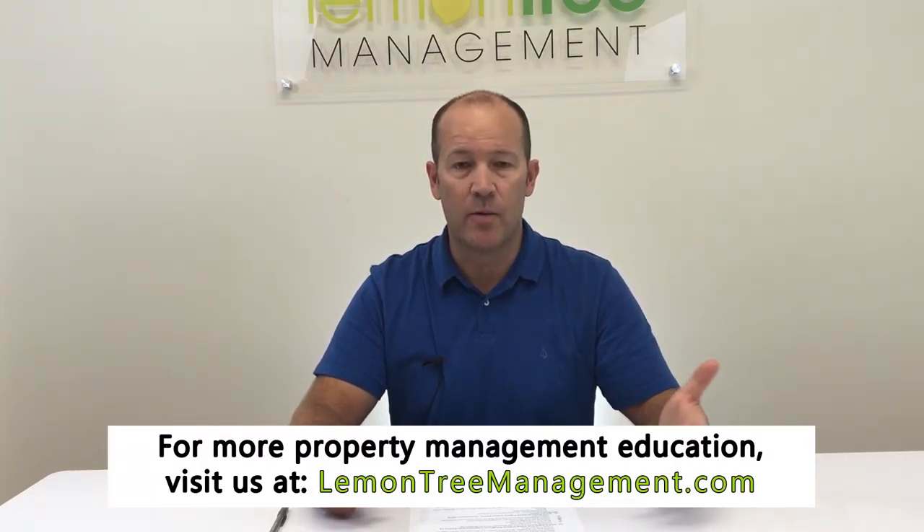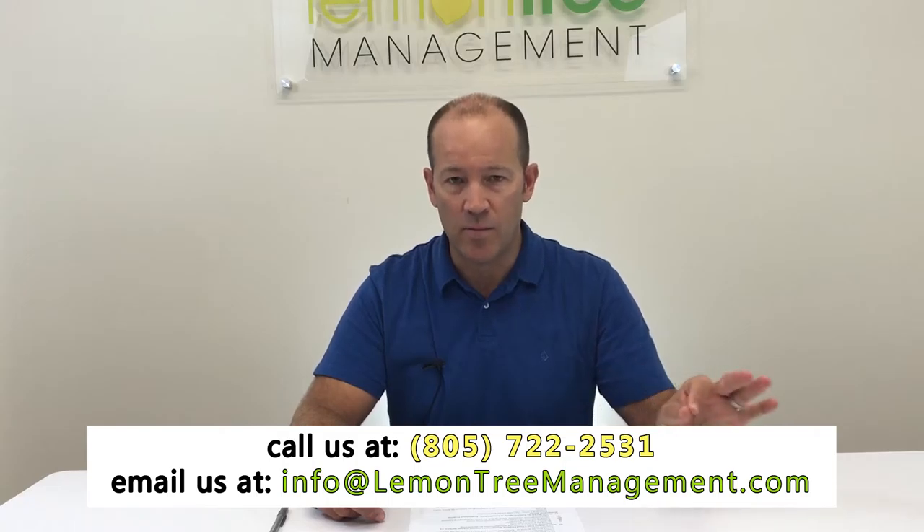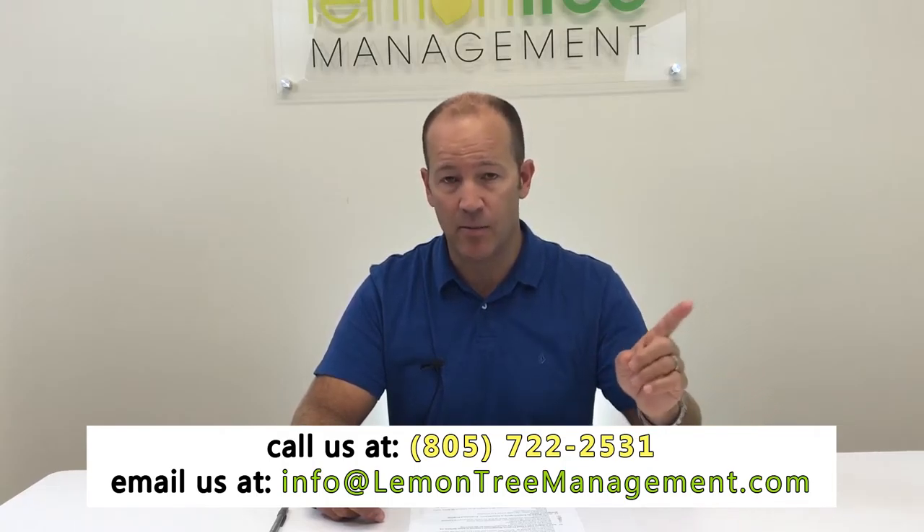Hi, my name is Andy Alexander and I'm the broker at Lemon Tree Management. I'm going to talk to you briefly about how to market your property for rent. Today everything is online, just like when you're selling a home, so it's extremely important to have quality photography. If you did nothing else except hire a professional photographer to take good pictures, you'd be ahead of the game.